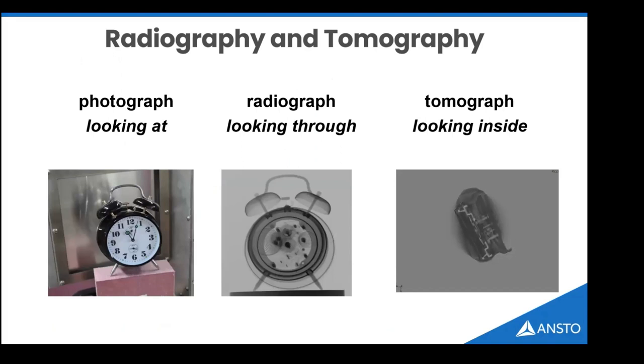It's useful to clarify terminology. A photograph is an image obtained from reflected radiation from a surface, giving surface information like colour. A radiograph is a two-dimensional image due to the attenuation of radiation through a specimen. A tomograph is a three-dimensional representation where you take those radiographs looking through the object from multiple angles and use computation to generate a reconstruction — allowing you to truly look inside the object.